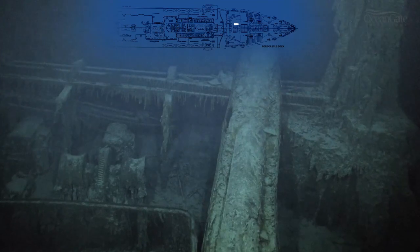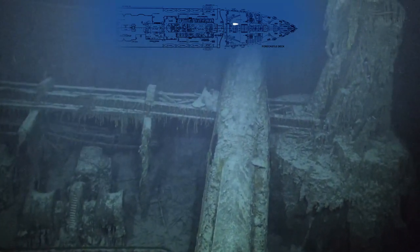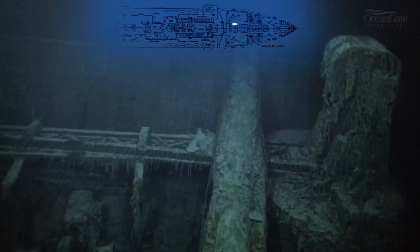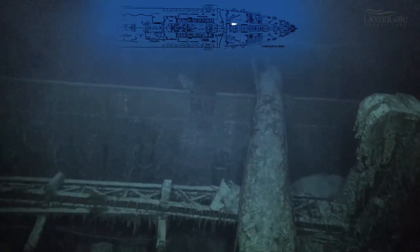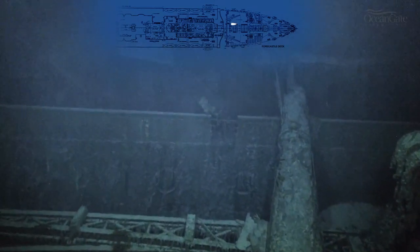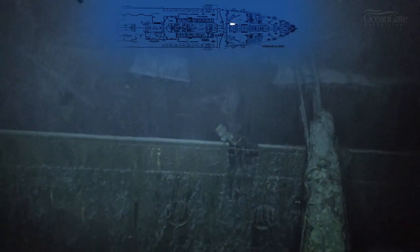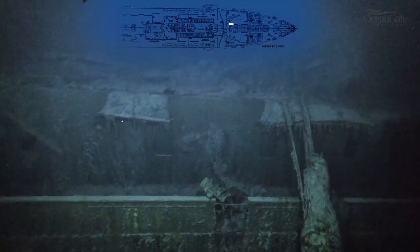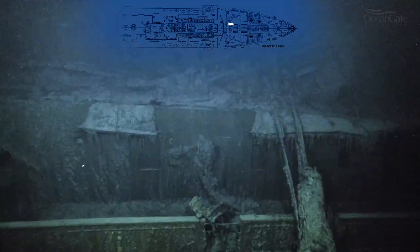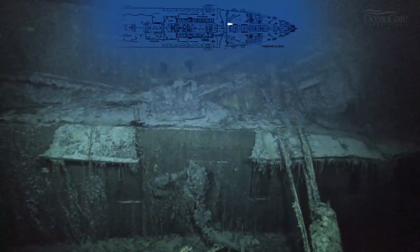We're now travelling across the well deck under the electric cranes, and we're now rising up above towards the bridge area, going over across B and A deck.